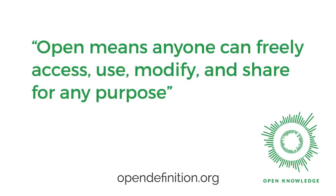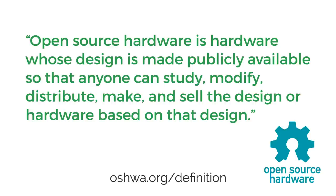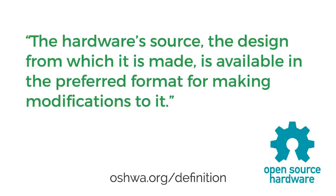For something to be open, it means anyone can freely access, use, modify, and share it for any purpose. And here's an open definition focused on open source hardware, so for physical objects or related practices. Open source hardware is hardware whose design is made publicly available, so that anyone can study, modify, distribute, make, and sell the design or hardware based on that design. The hardware source — the design from which it's made — is available in the preferred format for making modifications to it.